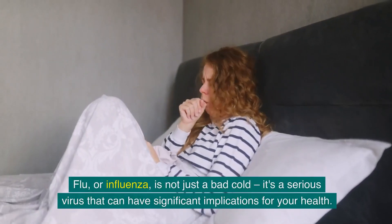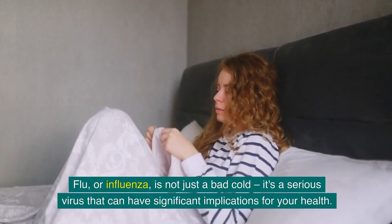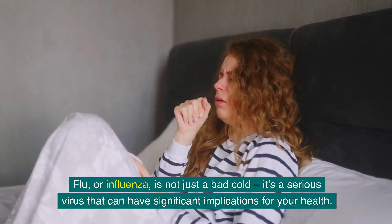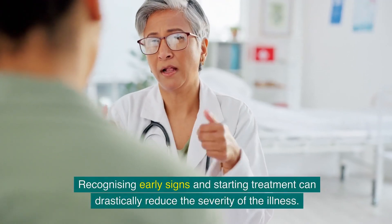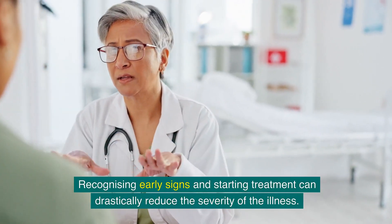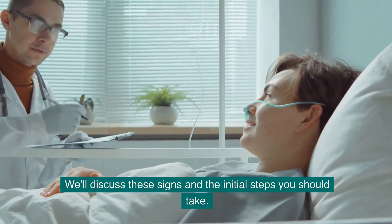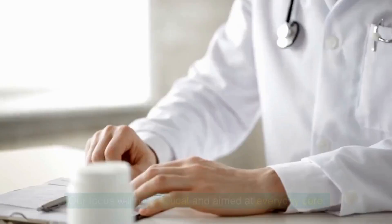Flu, or influenza, is not just a bad cold — it's a serious virus that can have significant implications for your health. Recognizing early signs and starting treatment can drastically reduce the severity of the illness. We'll discuss these signs and the initial steps you should take.